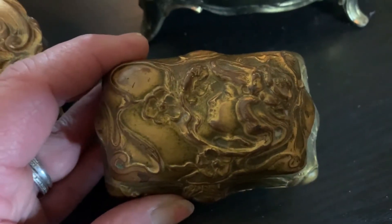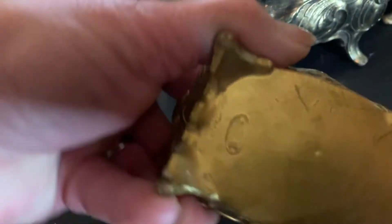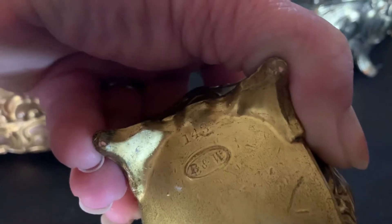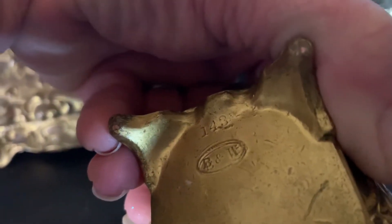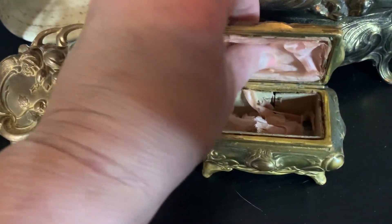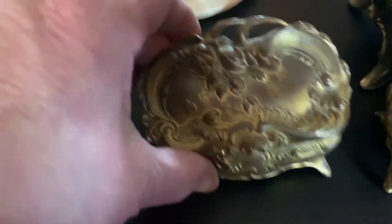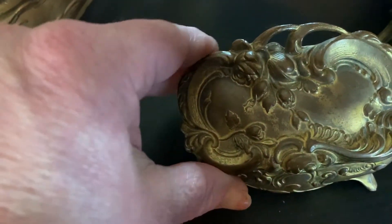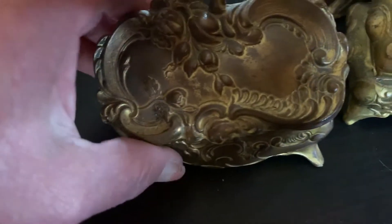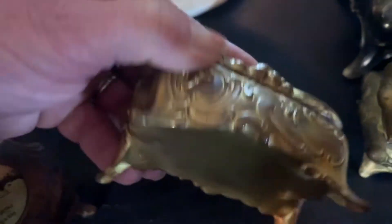This one has a beautiful Art Nouveau lady on it. B and W. You can see the inside of this one — it was pink. It's disintegrated pretty much. J.B. 930 on the bottom of this one.